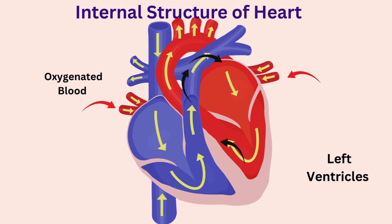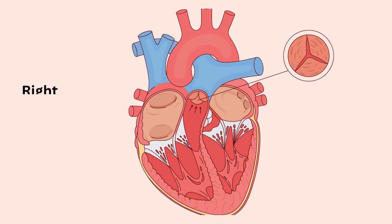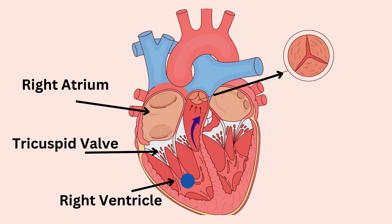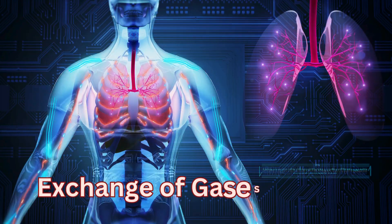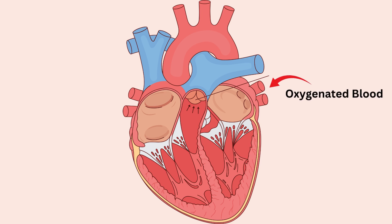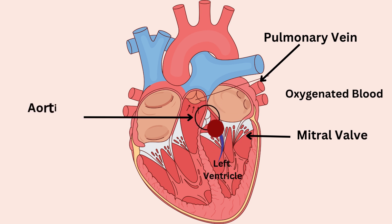There are four valves in the heart. Two valves between the upper and lower chambers ensure blood flows in one direction, preventing backflow, like one-way doors. From the right atrium, blood travels through the tricuspid valve into the right ventricle. From the right ventricle, it travels through the pulmonary valve into the pulmonary artery, which carries deoxygenated blood to the right and left lungs where carbon dioxide is offloaded and oxygen is picked up. The oxygenated blood returns to the heart via pulmonary veins to the left atrium, then through the mitral valve into the left ventricle, and exits through the aortic valve hidden behind the pulmonary valve.